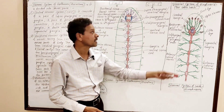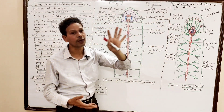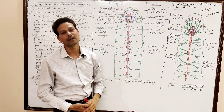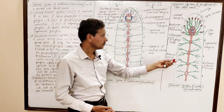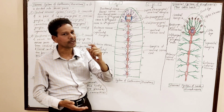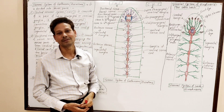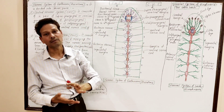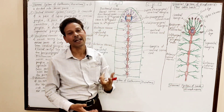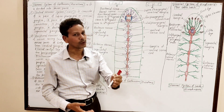Now, on the request of several students, I will discuss another important topic: the nervous system of Hirudinaria, the cattle leech. In Hirudinaria, again, three systems are well developed — CNS, PNS, and ANS — like the earthworm. The body of the earthworm has about 100 to 120 segments, but in the cattle leech (Hirudinaria), the body is divided into 33 segments.